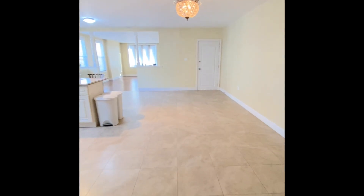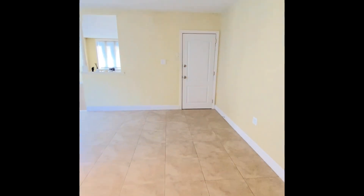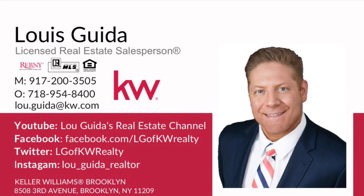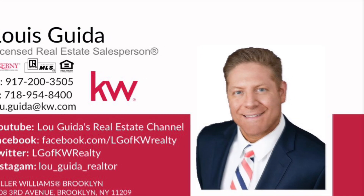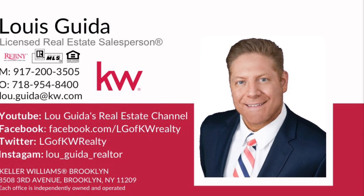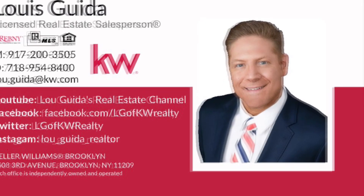This apartment is available. Heat, hot water, cooking gas, and electric are not included — they are on the tenant. If you or someone you know is interested, please feel free to give me a call at 718-333-5302, or direct message me on StreetEasy, Zillow, Trulia, or wherever you find this listing. Thank you so much, and if you have any other questions, please feel free to contact me — I'll see you on the next one.